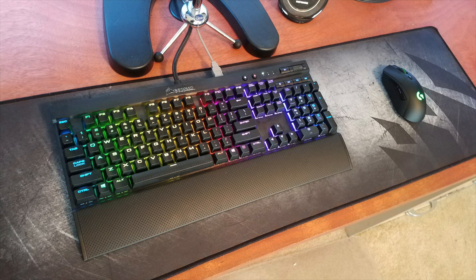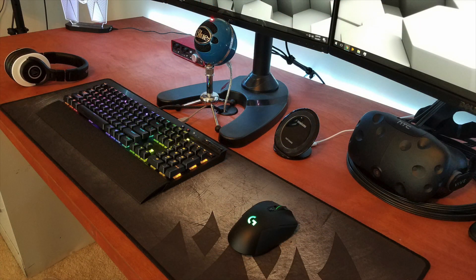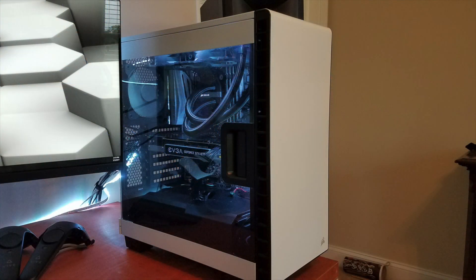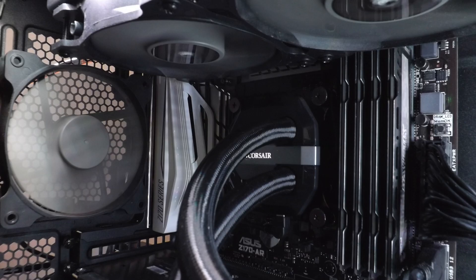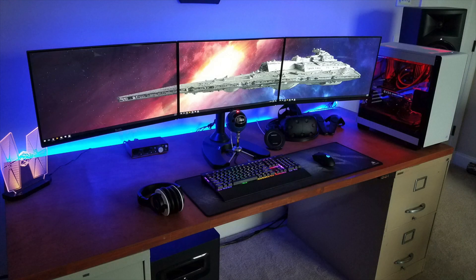For peripherals, he's rocking the Corsair K70 RGB Luxe keyboard with Cherry Brown switches, and his mouse is a Logitech G403 Prodigy wireless mouse on a Corsair extended mousepad. For audio, a pair of Audio-Technica M40X headphones, a Blue Snowball mic, a Focusrite Scarlett 2i2 audio interface, and JBL 308 studio monitors, plus an HTC Vive. His PC is the Corsair 400C with an Intel i5-6600K CPU, Corsair H100i AIO, EVGA GTX 1070 Super Clock, 16GB of Crucial Ballistix RAM, and a 500GB SanDisk SSD.